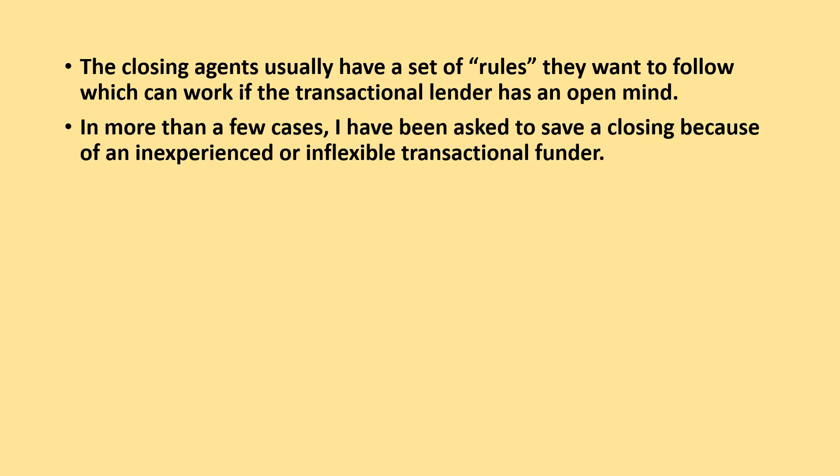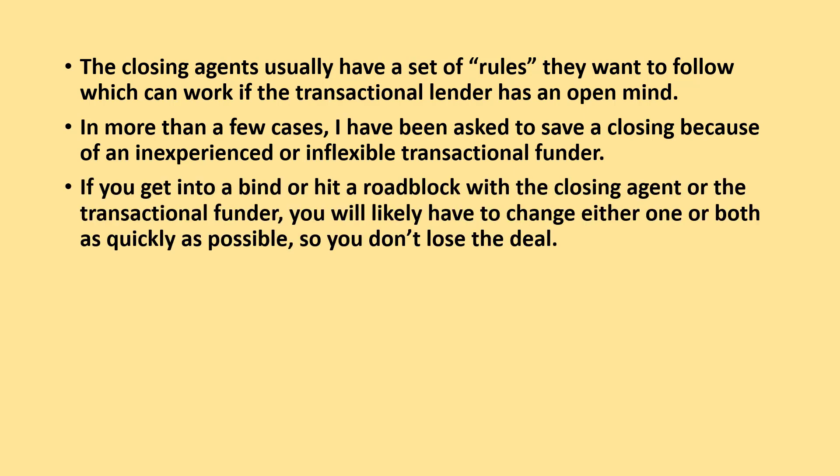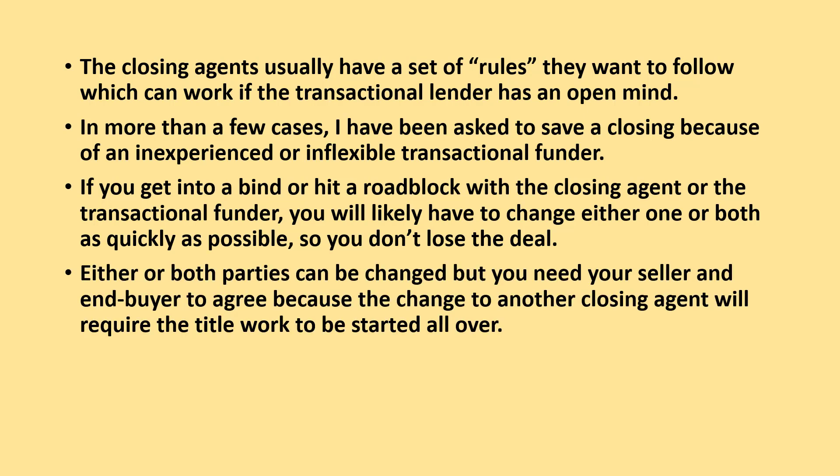In more than a few cases, I've been asked to save a closing because of an inexperienced or inflexible transactional funder. You'll likely have to change either one or both as quickly as possible so you don't lose the deal. Either or both parties can be changed, but you need your seller and your end buyer to agree, because changing to another closing agent will require the title work to be started all over.